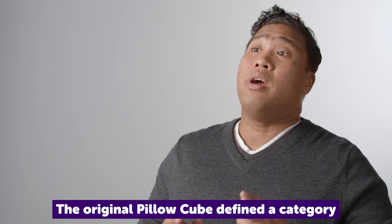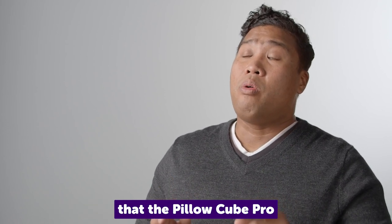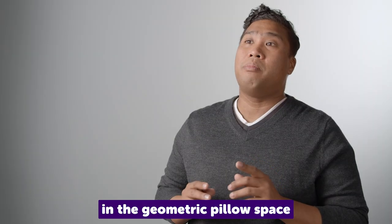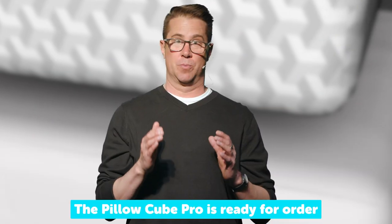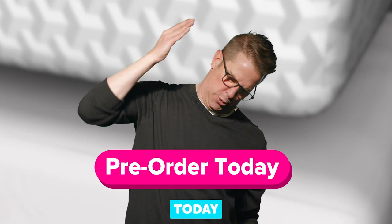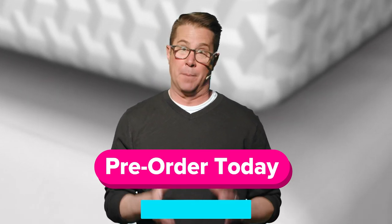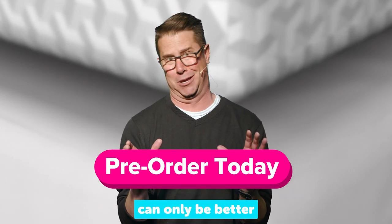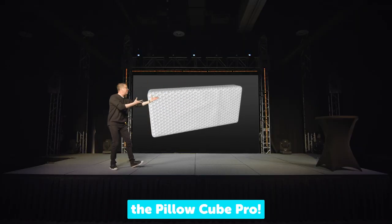The original pillow cube defined a category, and I think that the pillow cube pro will redefine the definition of what we just defined in the geometric pillow space for years to come. The pillow cube pro is ready for order today. Go to Kickstarter now to pre-order your pillow cube pro, because more of a good thing can only be better.